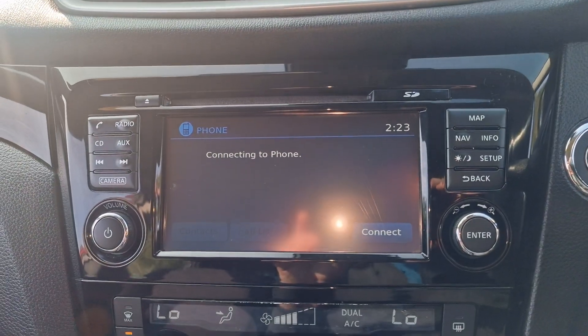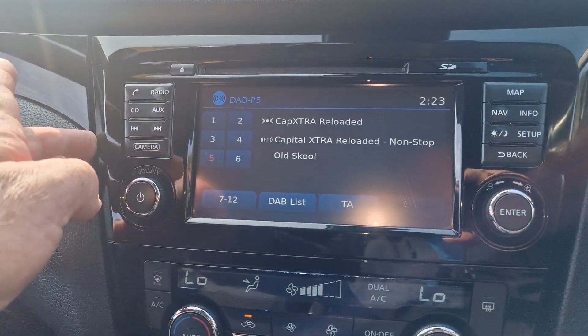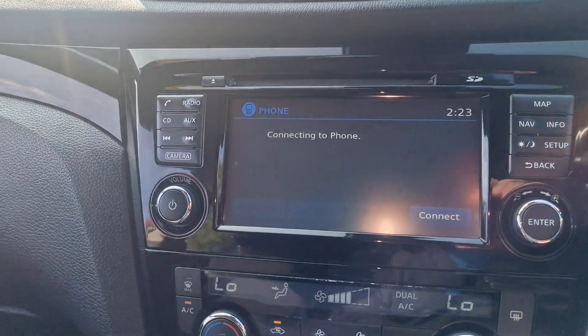And we've got your entertainment system there. So we've got radio, DAB radio there. You've got the ability to connect your phone up for music and calls. And obviously you've got your sat nav.